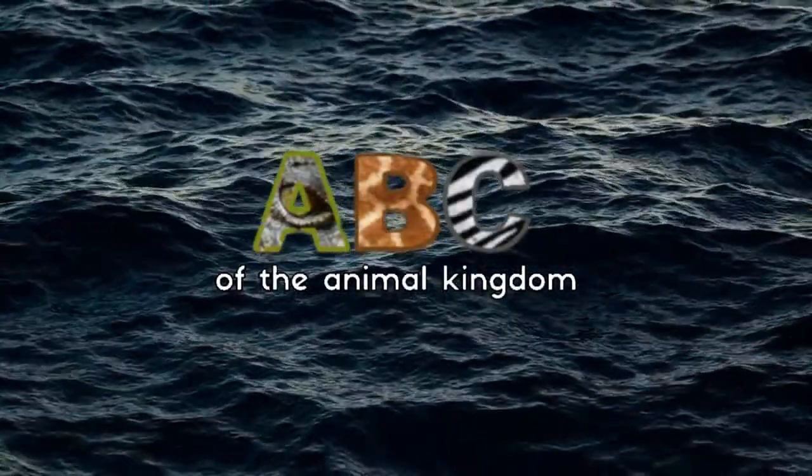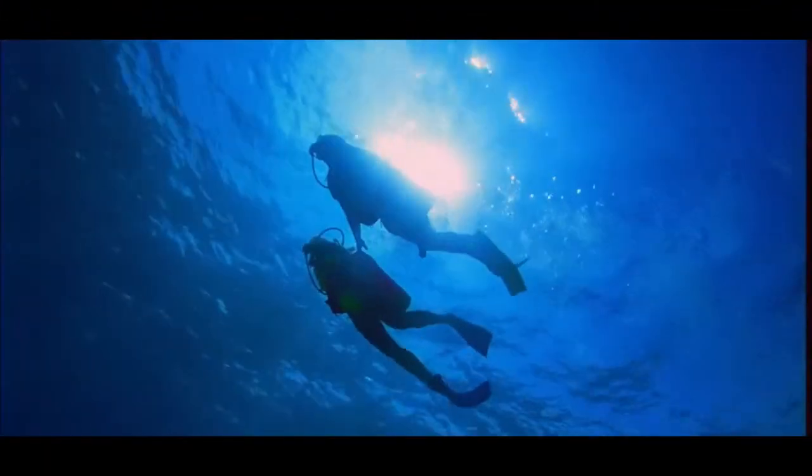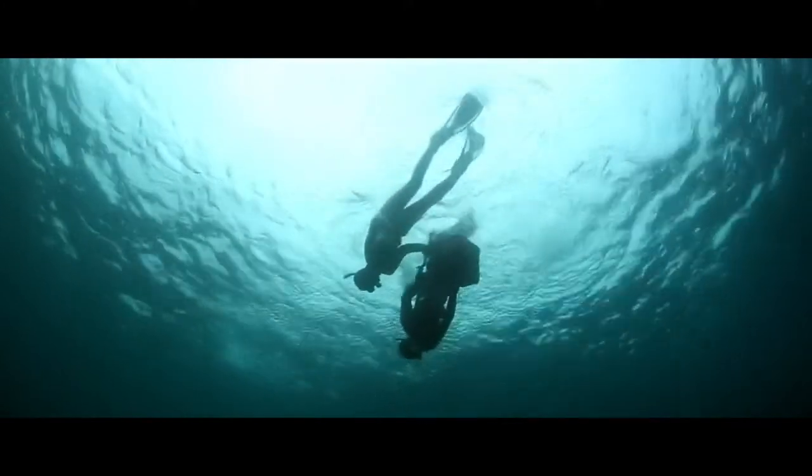Welcome to the ABC of the Animal Kingdom. Have you ever wondered what kind of creatures live underwater? How many of these animals have not even been discovered yet?